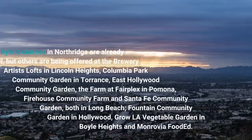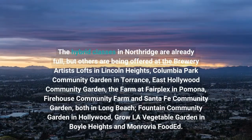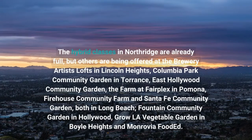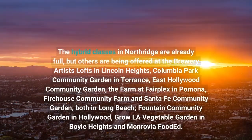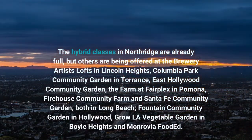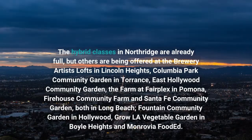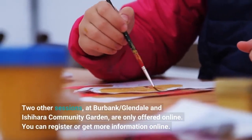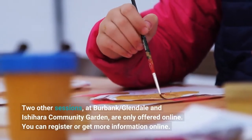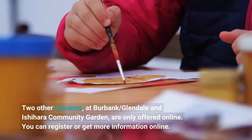The hybrid classes in Northridge are already full, but others are being offered at the Brewery Artists' Lofts in Lincoln Heights, Columbia Park Community Garden in Torrance, East Hollywood Community Garden, the Farm at Fairplex in Pomona, Firehouse Community Farm, and Santa Fe Community Garden. Two other sessions, at Burbank/Glendale and Ishihara Community Garden, are only offered online. You can register or get more information online.